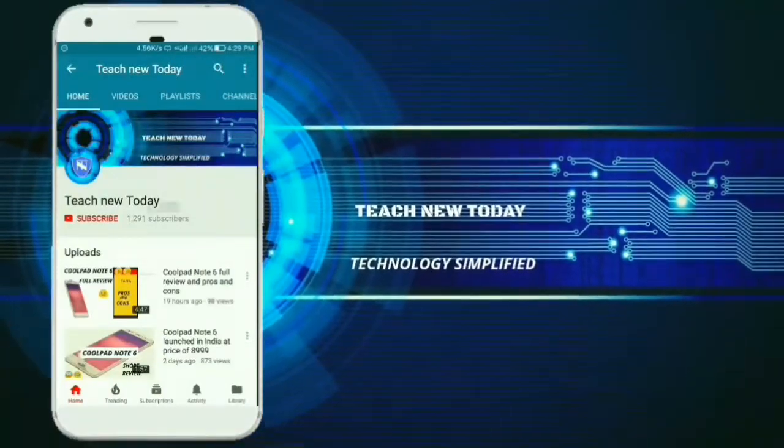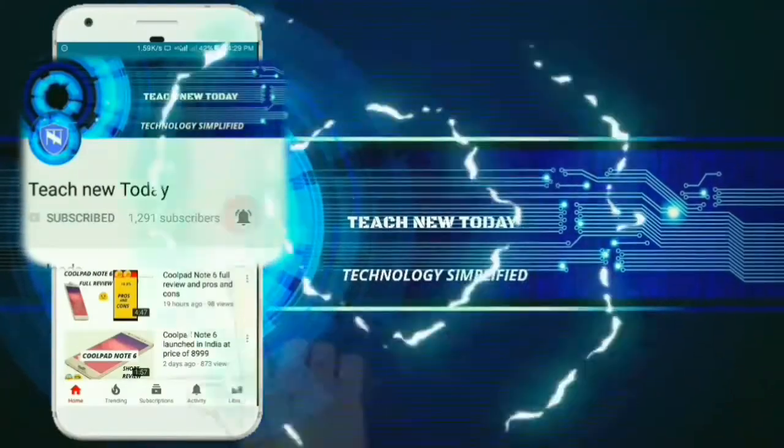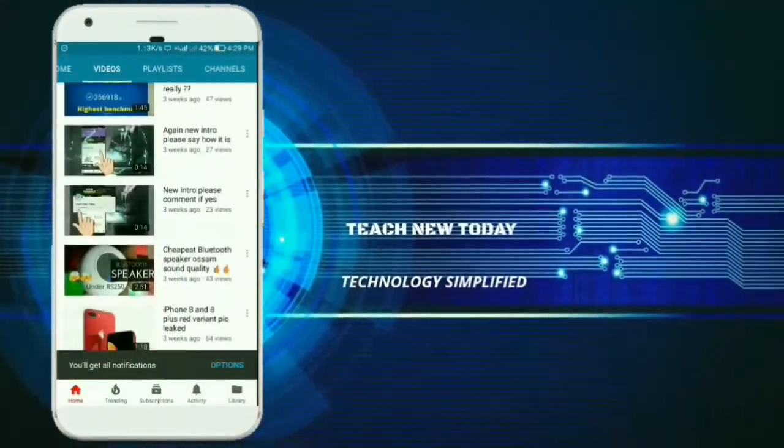Hello friends, welcome to Teach New Today. Please subscribe and click on the bell icon so that you don't miss my videos in the future.